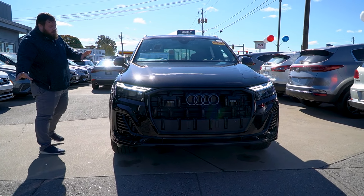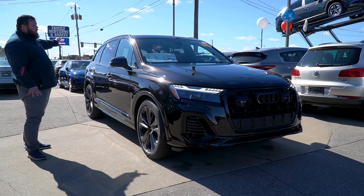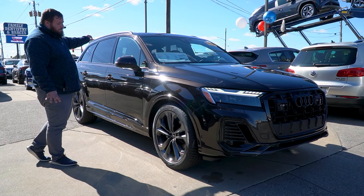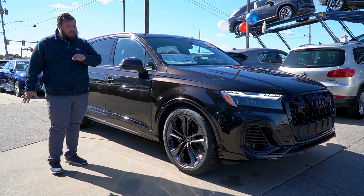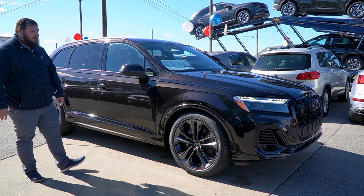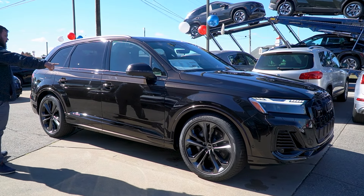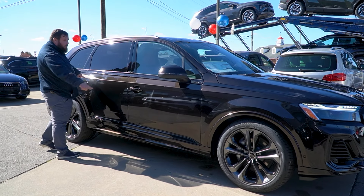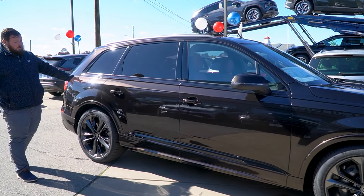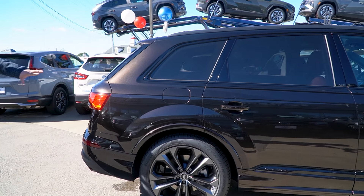As you follow me around this way, you're going to notice super sleek body lines. That Black Optics package flows through the vehicle with the trim, as well as these absolutely gorgeous five-spoke wheels with a matte gray finish sitting on all-season Pirelli tires. You also have keyless entry on all four doors and the blacked-out Quattro badging on the door panels.